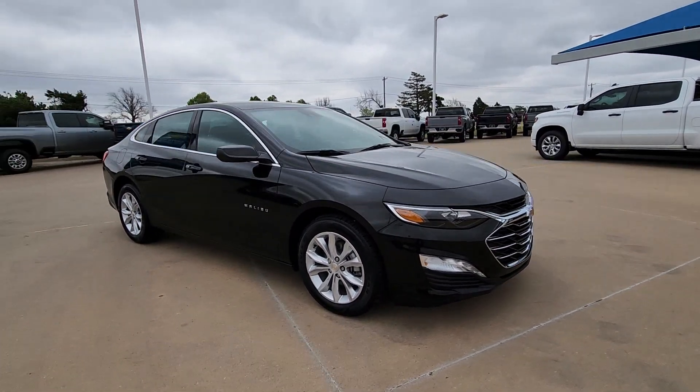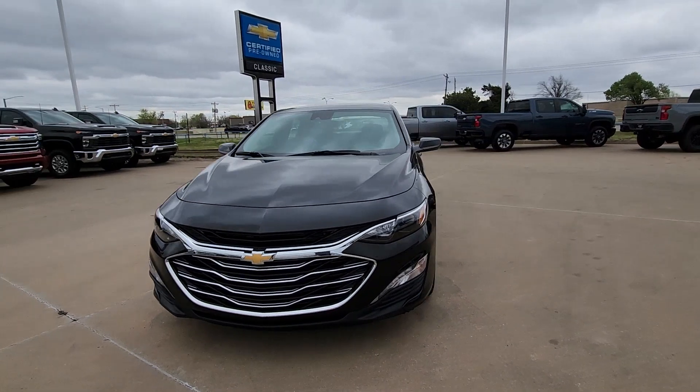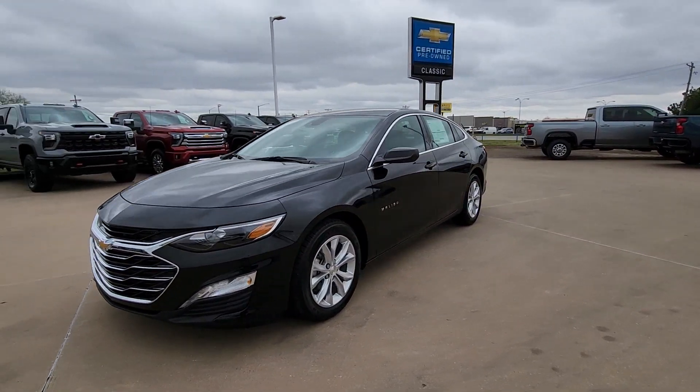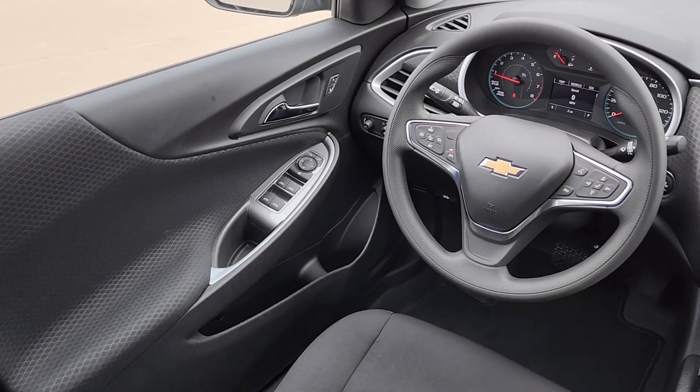Wireless Apple CarPlay and or Android Auto, heated driver's seat, keyless entry, satellite radio, premium sound system, heated mirrors, backup camera, steering wheel audio controls, aluminum wheels, heated front seat.